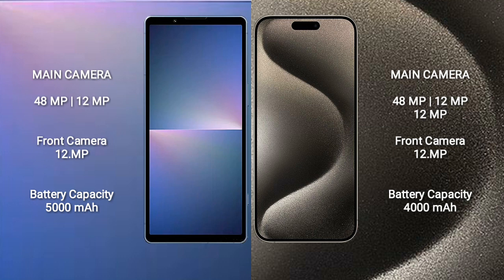The Sony Xperia 5 Mark 5 has a 5000mAh battery with 25W fast charging support. The iPhone 15 Pro Max has a 4422mAh battery with 15W fast charging support.